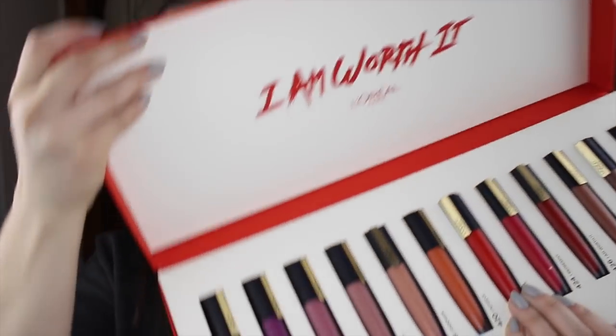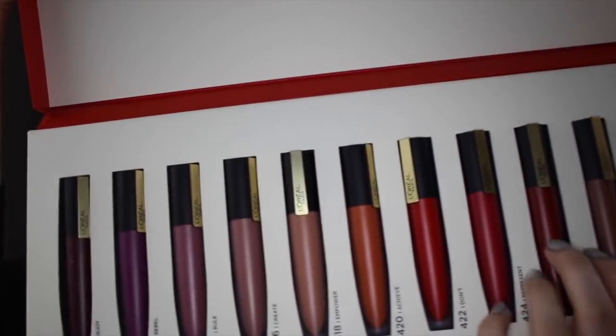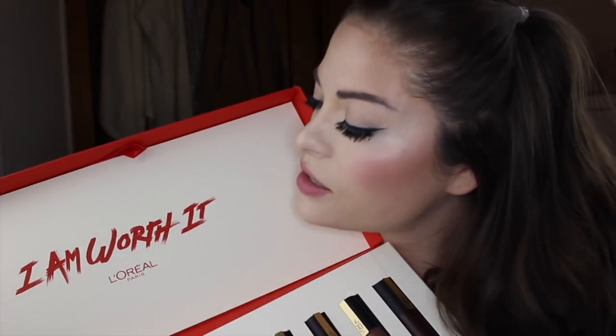So I will open the box right now. There are twelve lip colors here. On the inside it says 'I am worth it, L'Oreal Paris.'